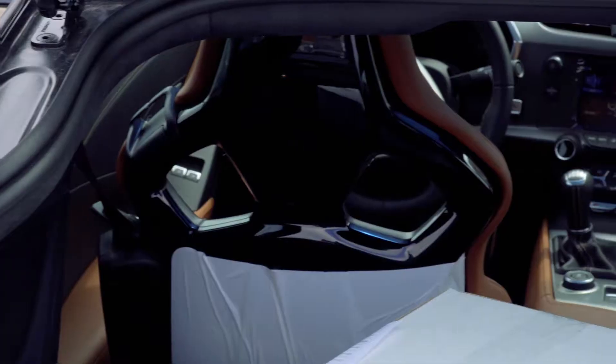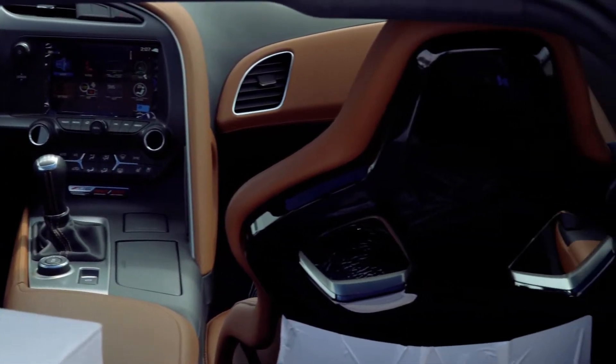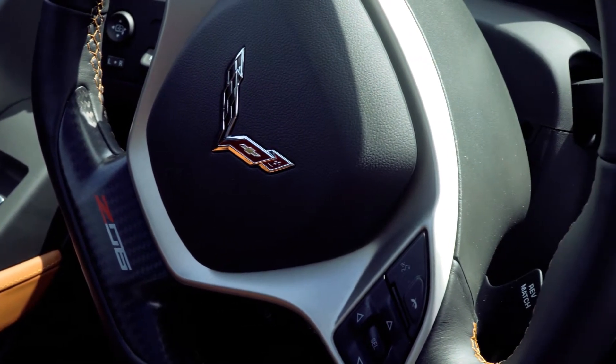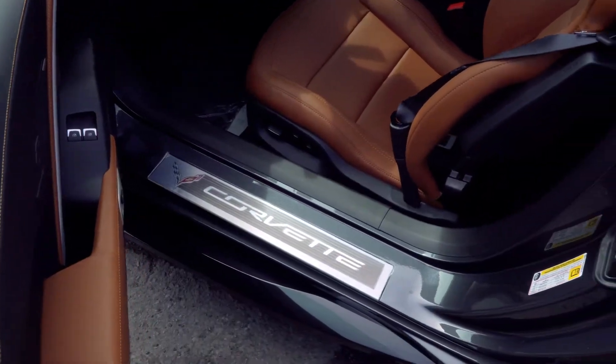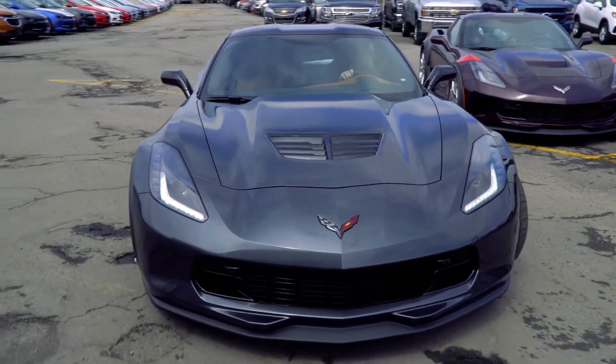This is a brand new vehicle. Leather bucket seats — check out the back of those seats, really cool thin seats. It's got a ton of features and a ton of style. Take a quick look inside. Huge Corvette logo on the door panel. It just looks sweet.